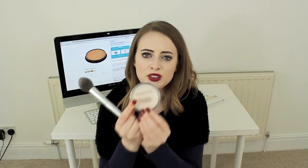Welcome back to my channel everybody. In today's video we're going to be talking about the Collection 2000 press powder in the shade 18 Ivory, which costs £1.99 — it's very cheap, very affordable. The best part is it's super pale too. If only makeup companies made foundations this color, but they don't — they do make pressed powders, and so this is absolutely perfect for setting your foundation and keeping it in place.